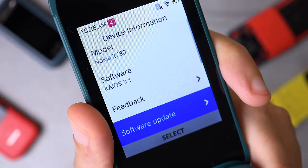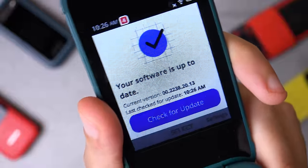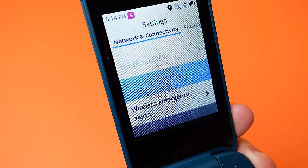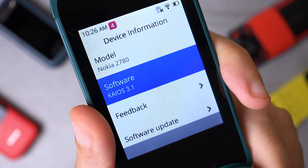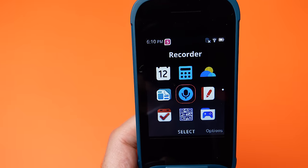Keep in mind that KaiOS, which is the operating system this device runs, requires more processing power than the S30 Plus platform found on most of Nokia's other recent feature phones. I've tested the call quality briefly and it performs very well, especially considering the price. The loudspeaker is loud enough though doesn't offer much in terms of clarity. The phone also comes with Bluetooth 4.2 and supports WiFi and the ability to use it as a WiFi hotspot. Unlike the 2660, you can use the radio functionality without connecting headphones first. The 2780 is the first Nokia feature phone running KaiOS 3.1 out of the box, and I noticed a slightly snappier interface for day-to-day activities.